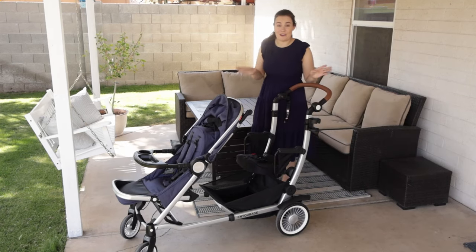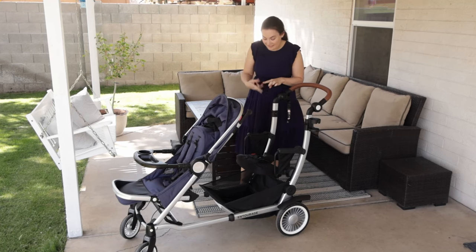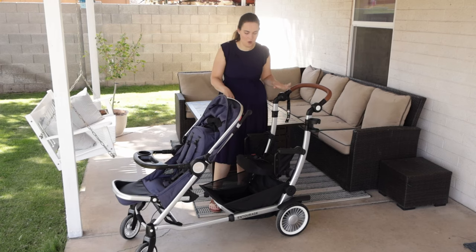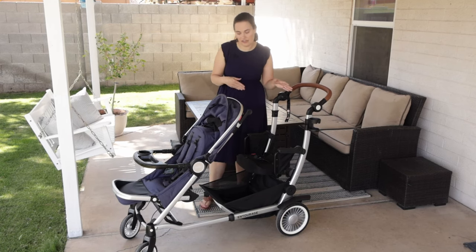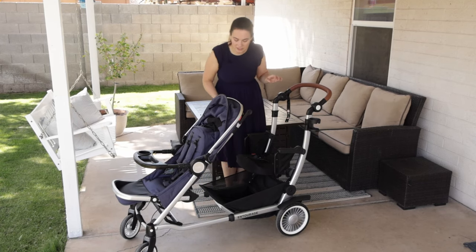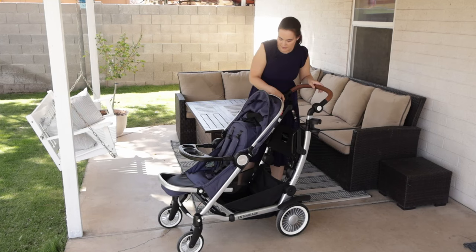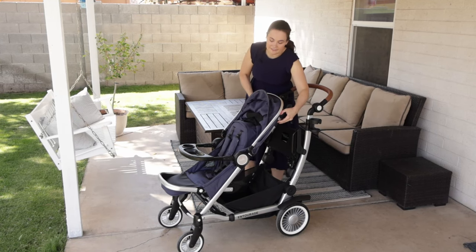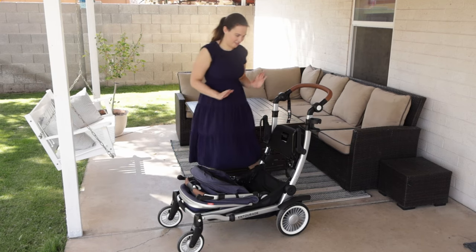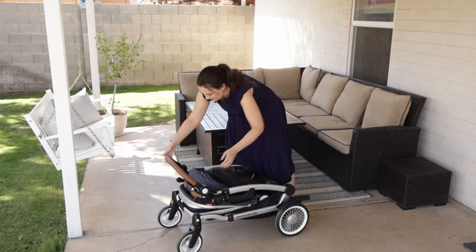So how to fold this stroller: you can fold it with the second seat on, with the sit and stand, with the car seat adapters, with the snack tray — you have great options. The only thing you cannot fold with is the top car seat adapters, but you can with the bottom. First, put the seat up and pull it closest to you. Then there are two little levers on the side that are super easy to use, and it just folds down. Then two little levers here on the side and it locks in place.